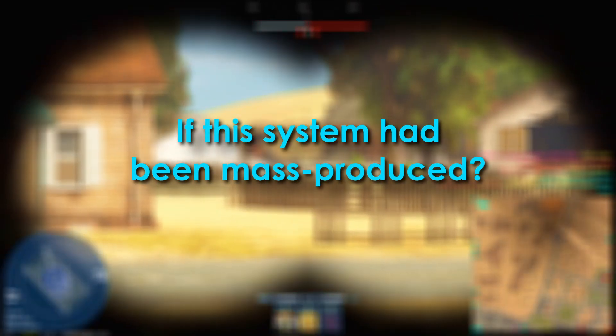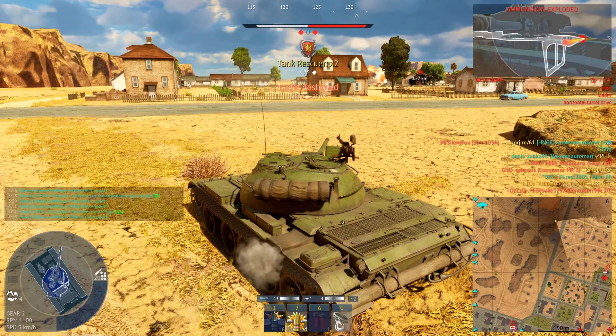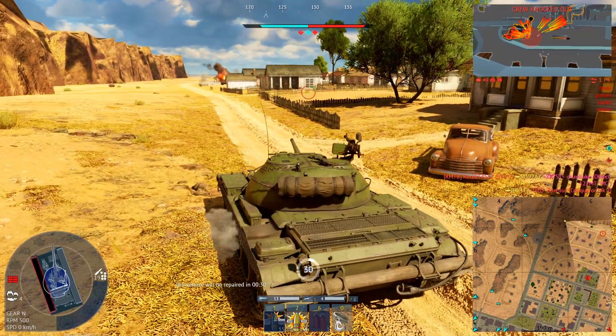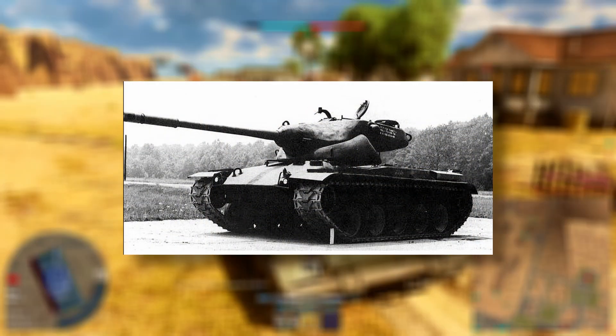If this system had been mass-produced, Germany's heavy tank destroyers — like the Nashorn or Jagdpanther — might have become deadlier. Faster reloads, lower crew fatigue, and more sustained fire in combat. It wouldn't have won the war, but it might have changed key battles and accelerated the race toward true autoloaders.